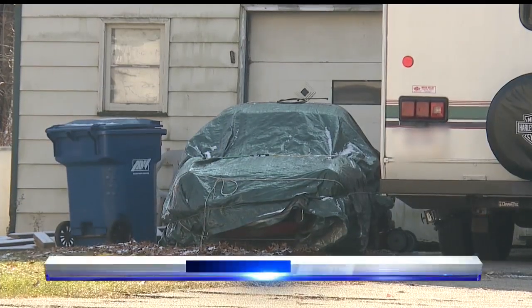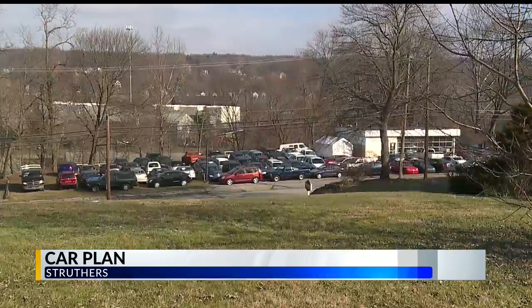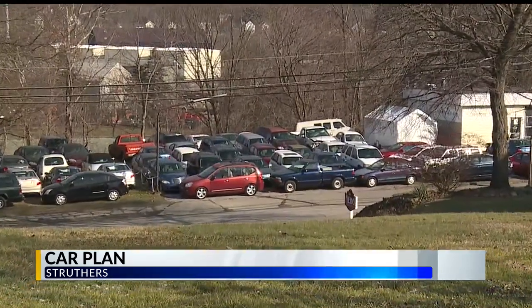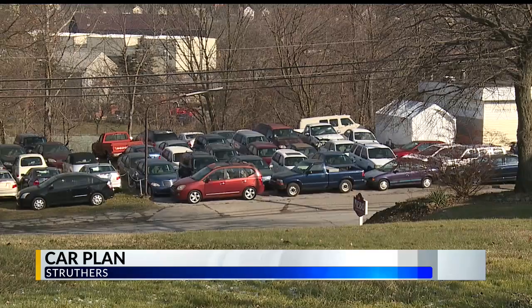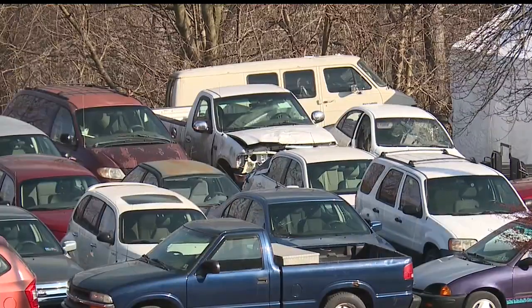Struthers has been enforcing a new code for about a week. It wants all vehicles which are not being used or can't be used to be removed. The new law applies mainly to vehicles that are unlicensed and unusable or undriveable. The city sends a letter and asks the owner to move the vehicle off the property, and they're given roughly three weeks before the city begins to step in.